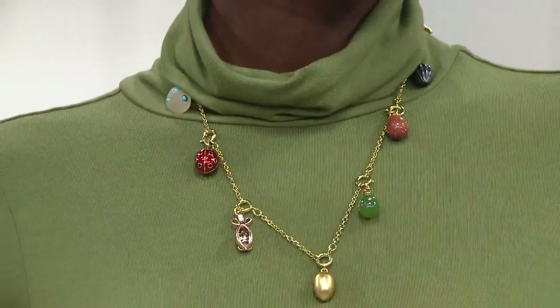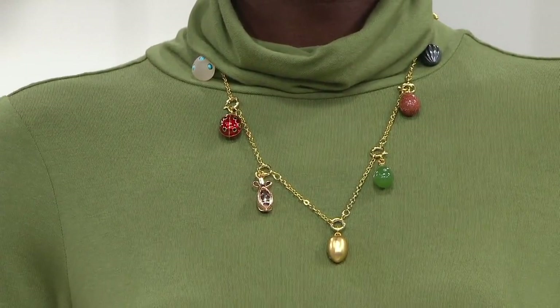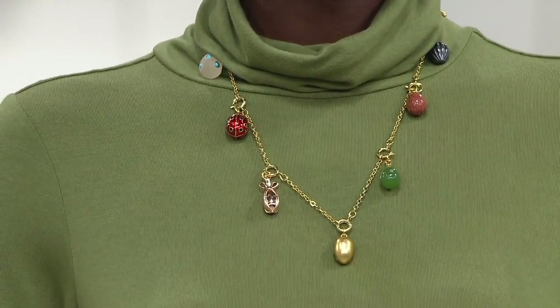Absolutely. What a working work of art that you get to add to any outfit. And with all of those great colors, you never have to question, is this the day that I wear my Fabergé necklace? The answer will always be yes.